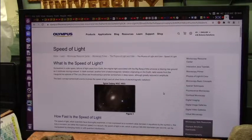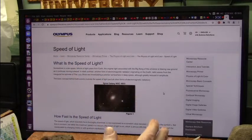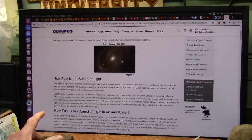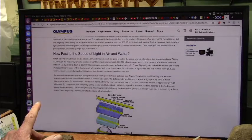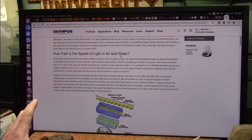What is the speed of light? This is Olympus — they understand light very well. How fast is the speed of light? It's been determined that it's approximately 300,000 kilometers per second. However, what is it in air and water? The 300,000 is in a vacuum.